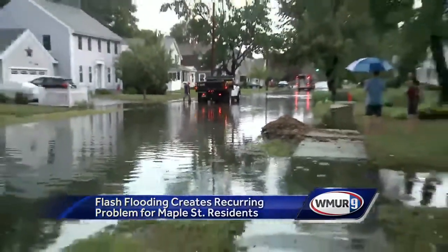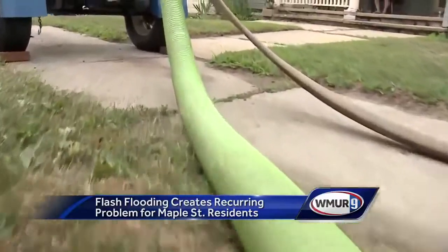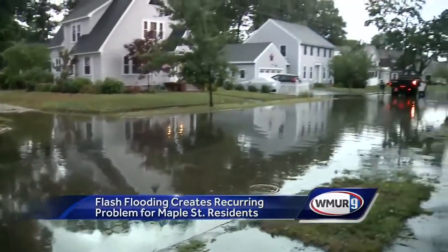As predicted, Maple Street flooded. The difference this time — a pump already in place. A strategy that the city may be using more of in the future. We've got to start treating these rainstorms like snowstorms and start setting up for them.